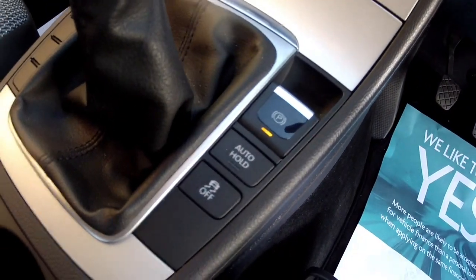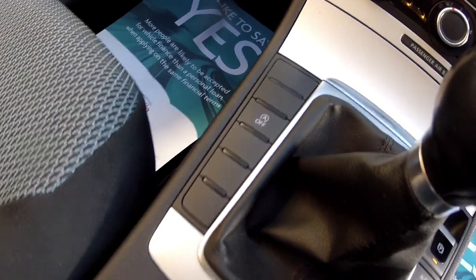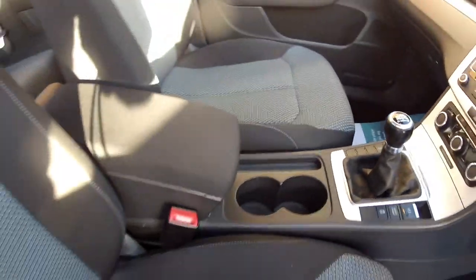It's a 6 speed double overdrive gearbox. We've got hill hold assist and it's got the start-stop function.